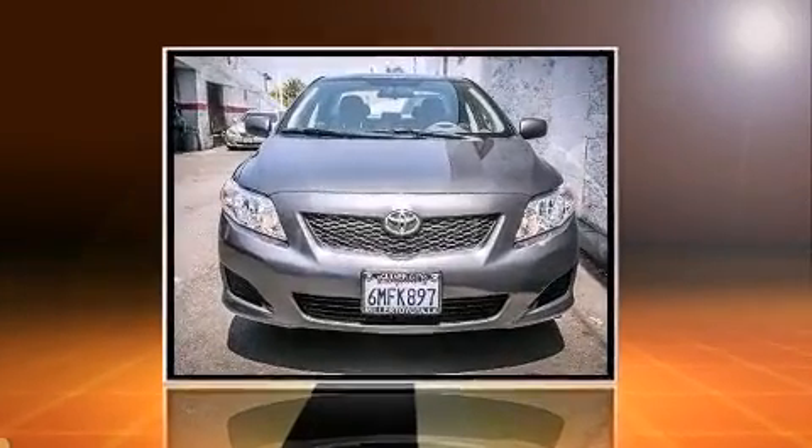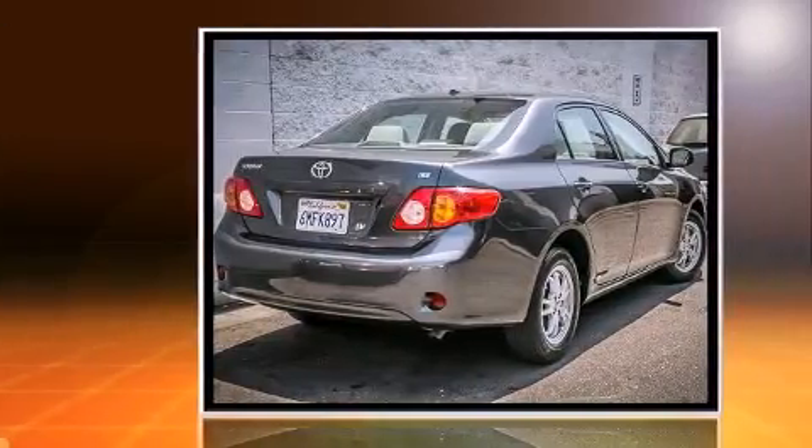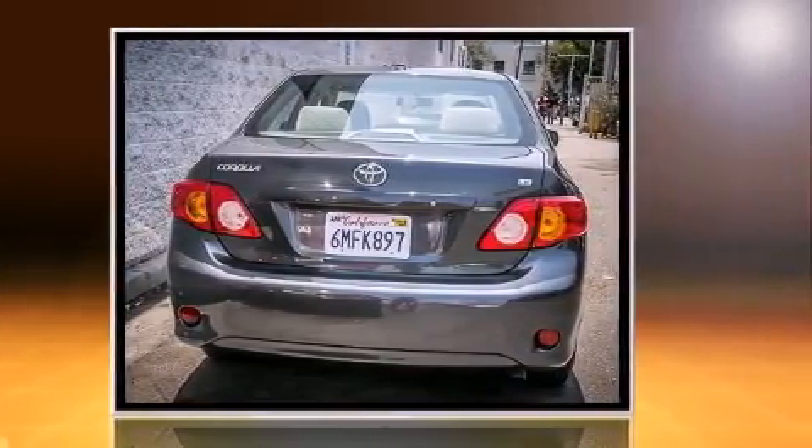The 2010 Toyota Corolla. This four-door, five-passenger sedan still has less than 25,000 miles. It features a front-wheel drive platform, an automatic transmission, and a 1.8-liter four-cylinder engine.